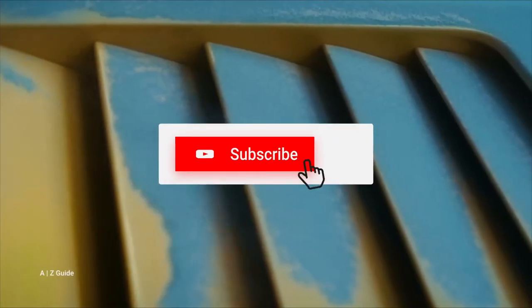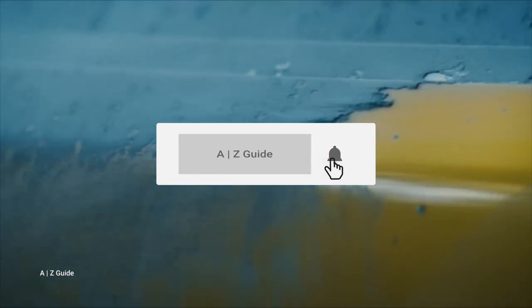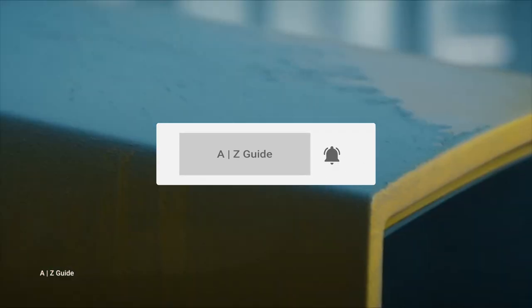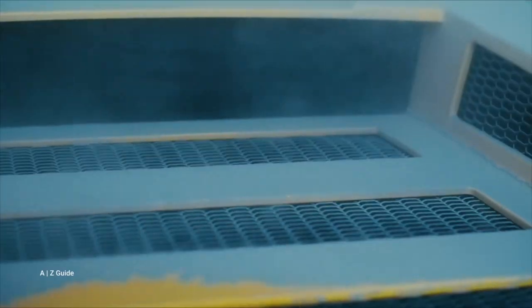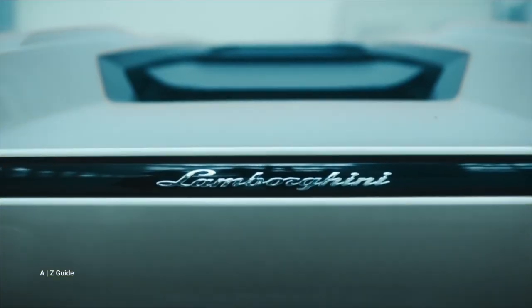But before we get to the video, please remember to subscribe to our channel and click the notifications button to be notified whenever we upload new content. Please also like our videos. Now, on to the video.